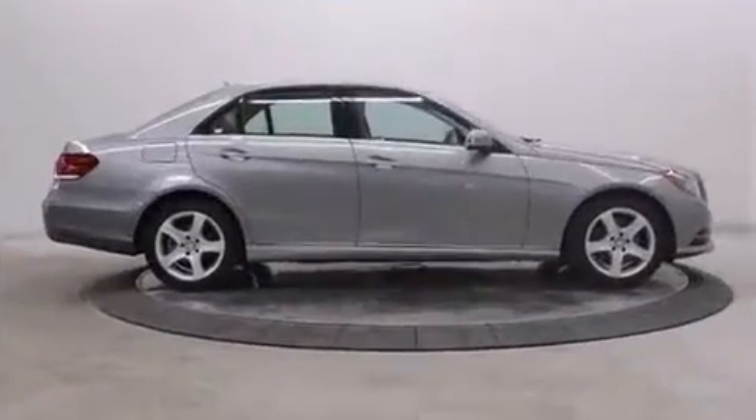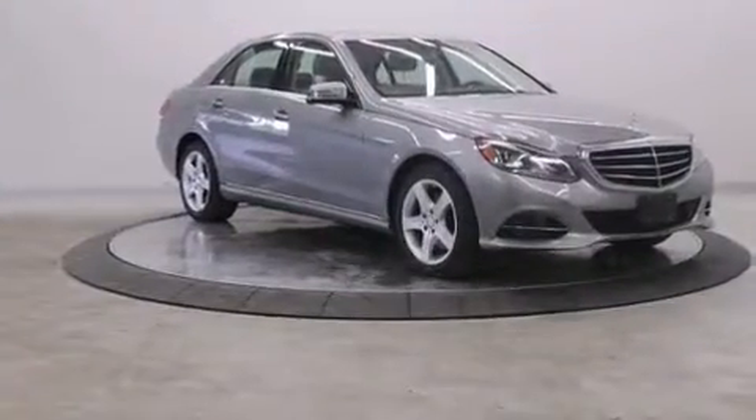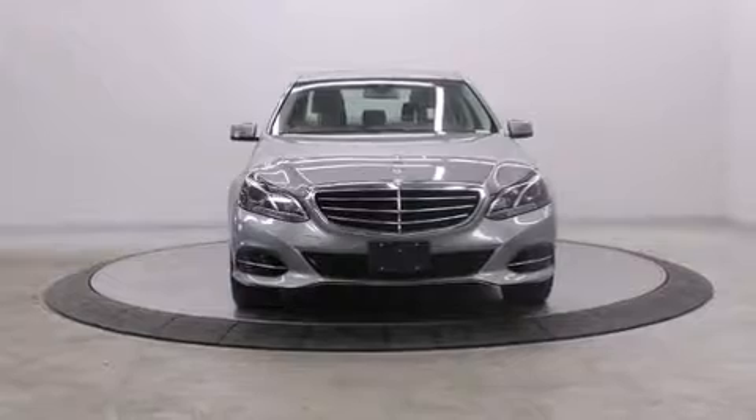Mercedes-Benz prioritized comfort and style by including a power seat, a blind spot monitoring system, rain sensing wipers, and a power moonroof that opens up the cabin to the natural environment.